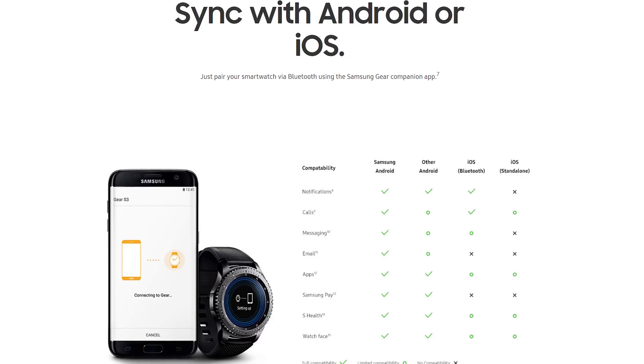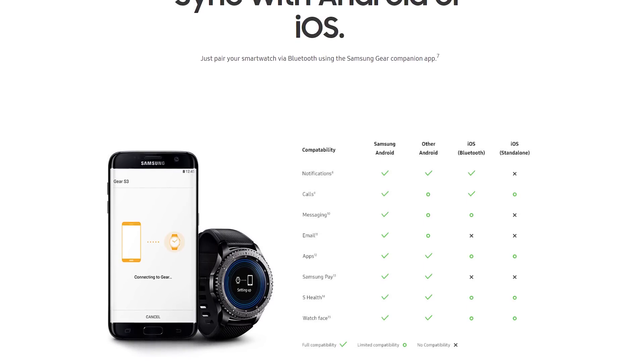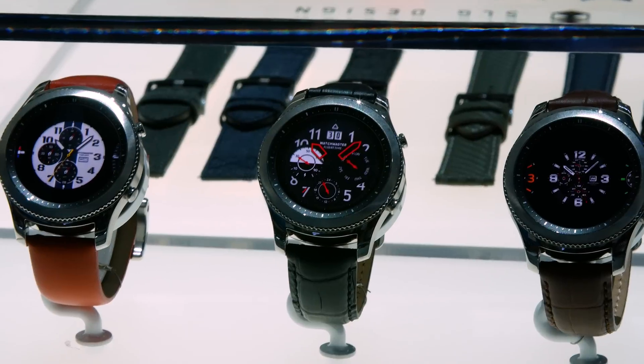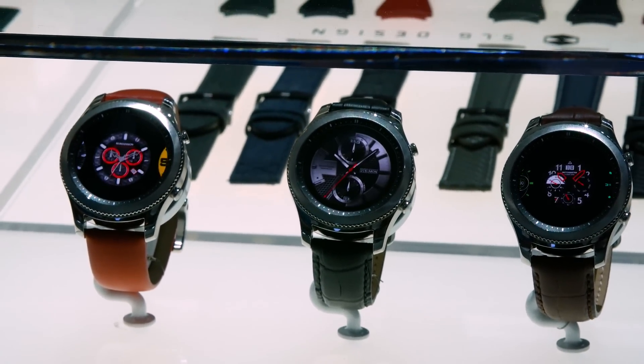The elegant Gear S3 works best with a Samsung Android phone, but can also work with other Android phones, though only for third-party apps, not messaging and calls. You can pair an iPhone via Bluetooth, but will have limited compatibility with everything. If you're in the market for a new watch and $350 isn't too steep for you, I highly recommend checking out the Gear S3. Thanks for watching, guys. Samsung, hook it up with one of these — come on.